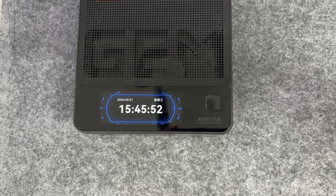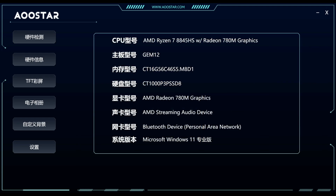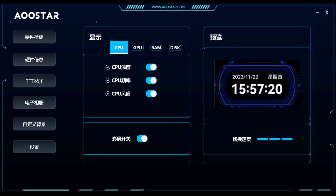The TFT screen can also be customized through the Aostar official website. The functions are very rich and complete. Not only can it be set to hardware detection of CPU, GPU, memory, and hard drive, it also supports uploading electronic photo albums and carousel display of customized photo albums, which adds a lot of interactive fun to the cold hardware. I believe many users will like this customized function.